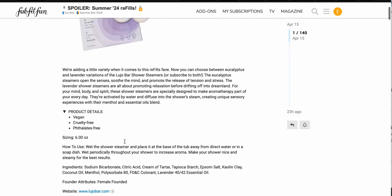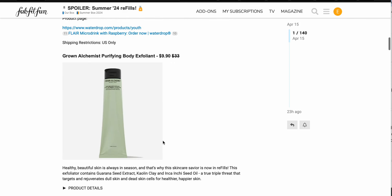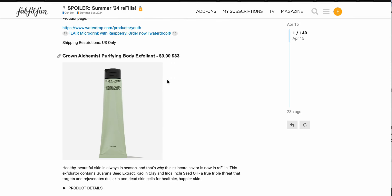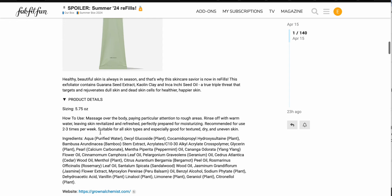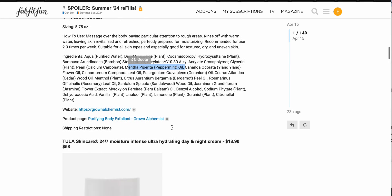Canada and US only for the shower steamers. Next item, we have the Grown Alchemist purifying body exfoliant for $9.90. It has guarana seed extract, kaolin clay, you get 5.75 ounces, and it does have menthol. This is just one of those brands that is very heavily into essential oils, so really not what I'm looking for in a body product. I'll be skipping on it.